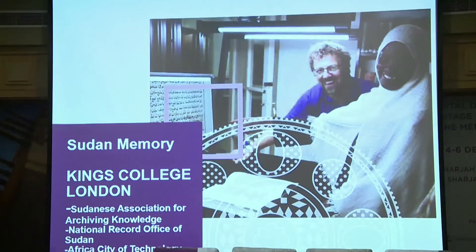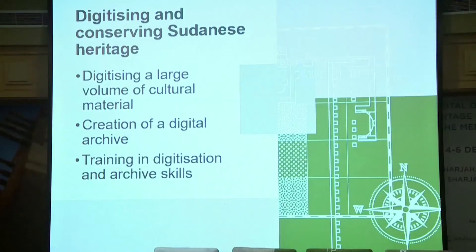The first project is called Sudan Memory. It's been delivered by King's College London in partnership with the Sudanese Association for Archiving Knowledge, the National Record Office of Sudan, and Africa City of Technology. This is a two-year project focusing on protecting a range of heritage material in cultural institutions in Sudan through digitization. The project will record a large volume of at-risk content, including photographs, manuscripts, maps, and audiovisual material.